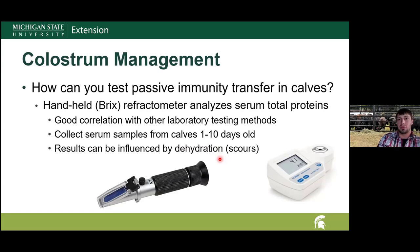If calves are found not to have received adequate colostrum, they may need a different health plan or vaccination program to provide protection. For operations buying week-old calves from auction, measuring passive immunity transfer can identify which calves received adequate immunity and which need to be managed differently because their immune system is not yet established.